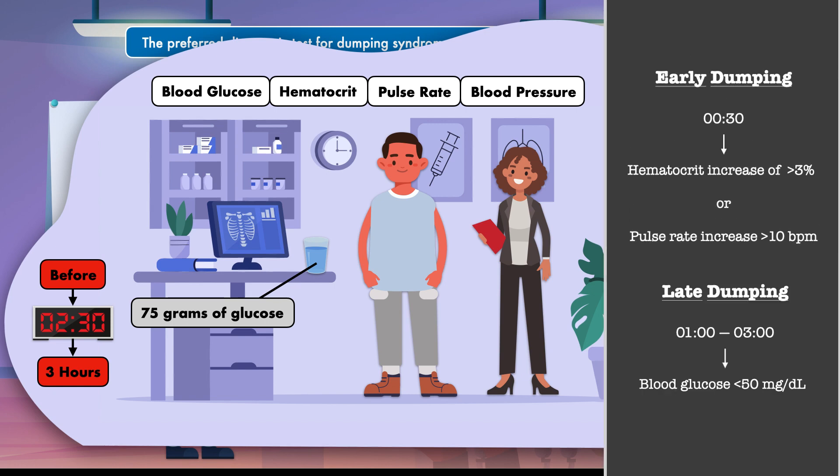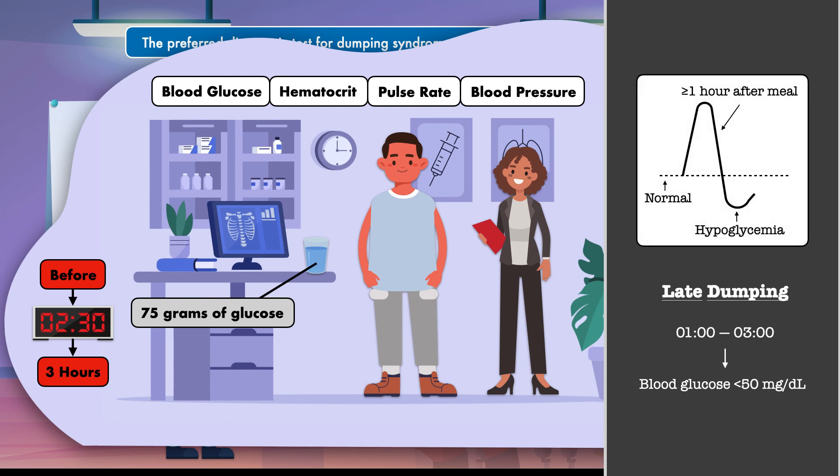Late dumping is diagnosed if after one to three hours the blood glucose drops below 50 milligrams per deciliter. What you'll see is an acute increase in glucose shortly after ingestion, followed by a drop below fasting levels, which suggests a hyperinsulinemic response.